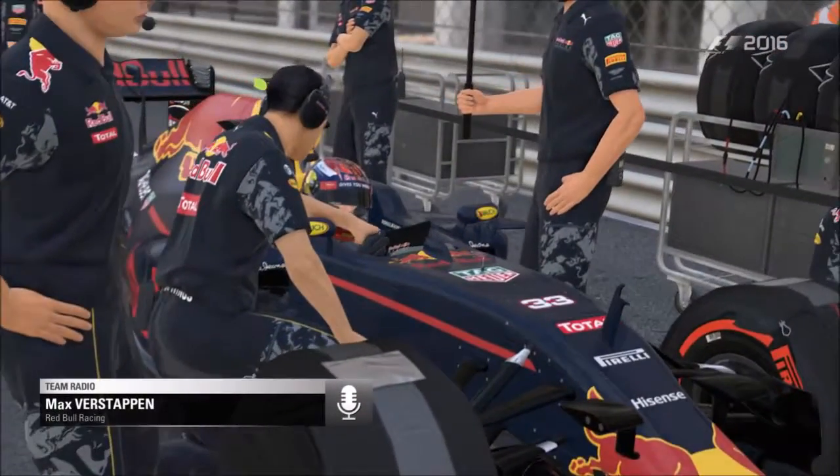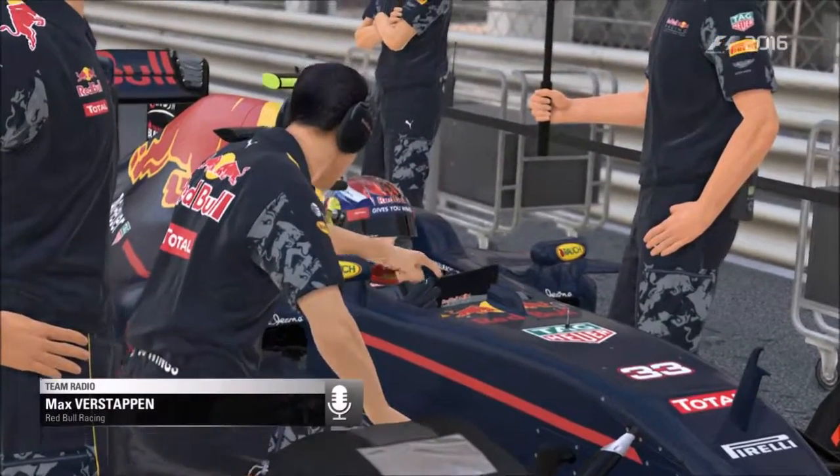Don't try anything silly into turn one. It's going to be crazy in there. Just do your best to stay out of trouble.